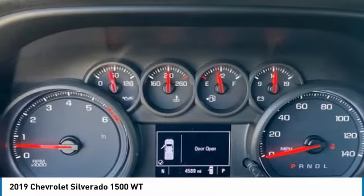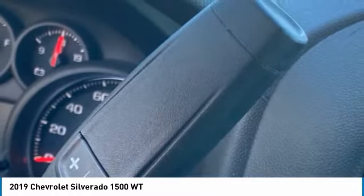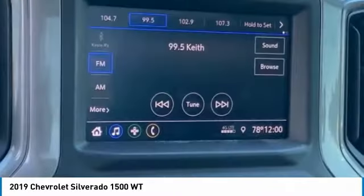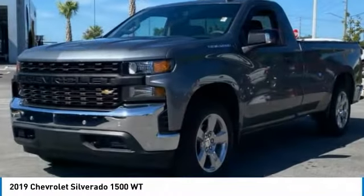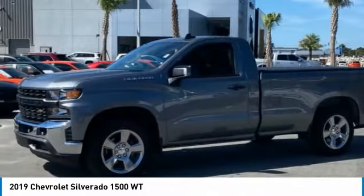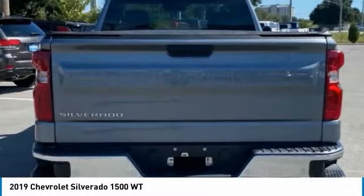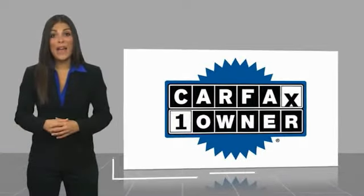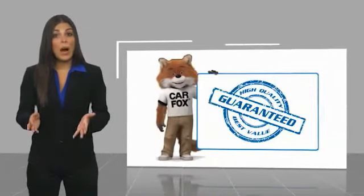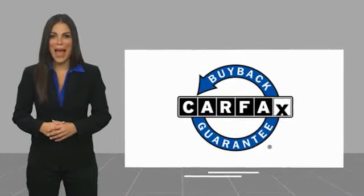So stop in for a test drive today. This is a one-owner vehicle with a Carfax Vehicle History Report. Be sure to find a complimentary copy of this report online or contact the dealership. This vehicle qualifies for the Carfax Buy Back Guarantee.